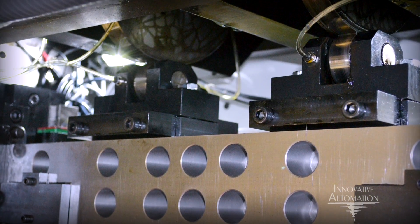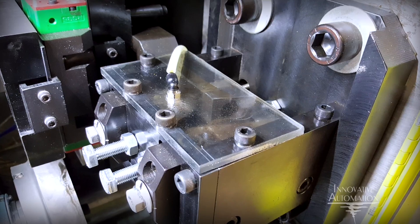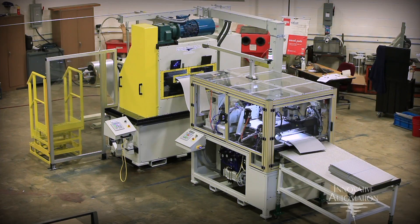Machine setup and changeover have also been critical design criteria for this new system. Transducers provide real-time electronic feedback relative to machine function and positioning. This allows for quicker, more accurate changeovers and adjustment throughout the range of fin types produced by this machine.